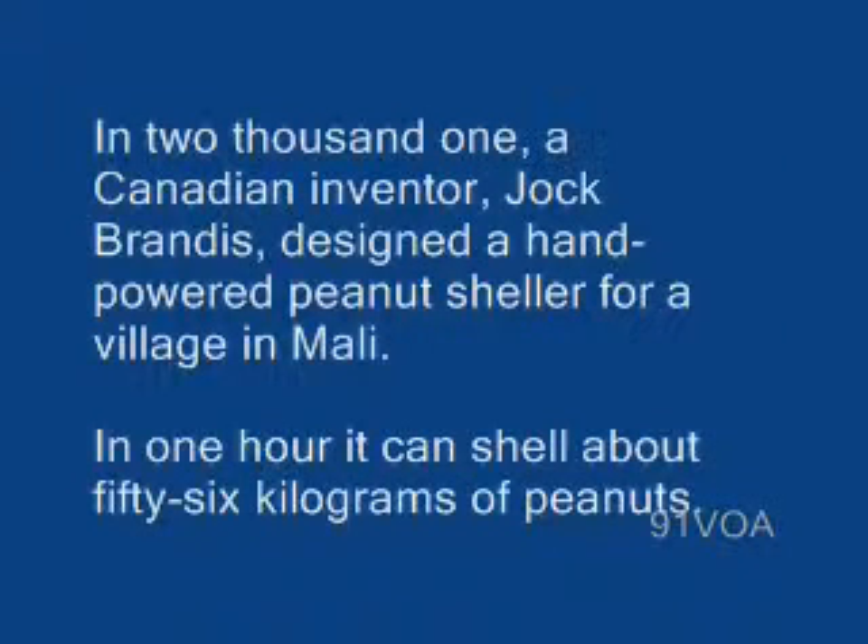In 2001, a Canadian inventor, Jacques Brandes, designed a hand-powered peanut sheller for a village in Mali. In one hour, it can shell about 56 kilograms of peanuts.